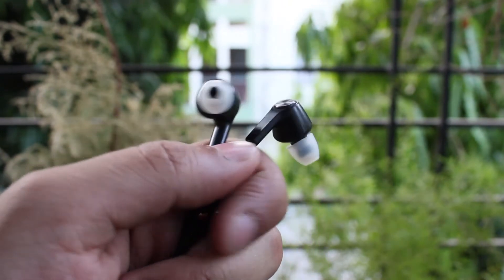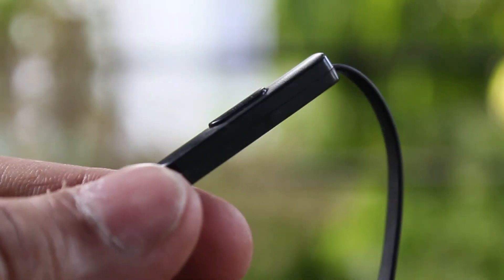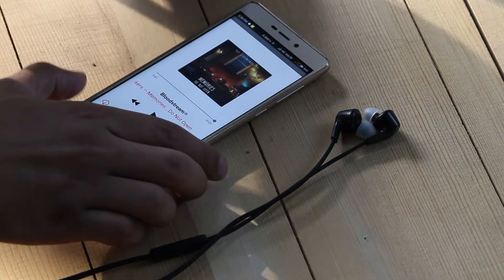I use the Xiaomi Mi basic in-ear earphones, which have been a great companion. I bought them like a year ago and they still work the same. There are tons of options available out there when it comes to budget earphones. I have done a video wherein you can find the top 5 earphones under Rs. 1000 over here in India.